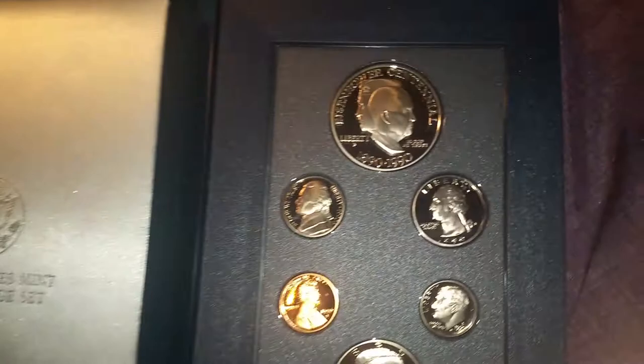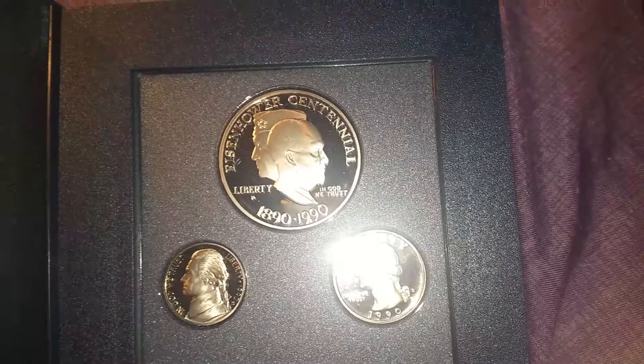Let me open it up. It's the United States Mint 1990 Prestige Set. A little red cover, a little cushion, which has the Eisenhower Centennial silver dollar.